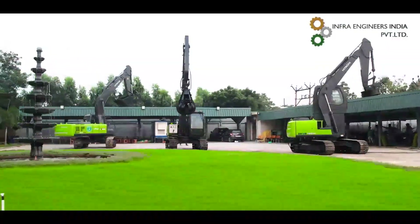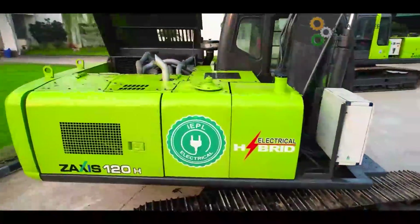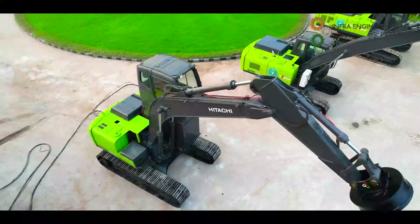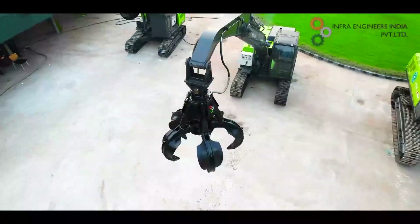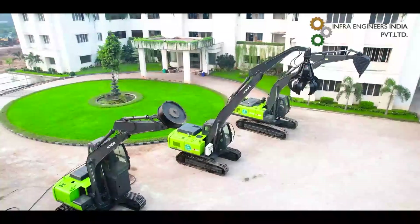Hybrid electrical excavators. Greetings from Infra Engineers India Private Limited (IEPL), a multi-brand used construction, mining machinery, equipment, and attachment company.